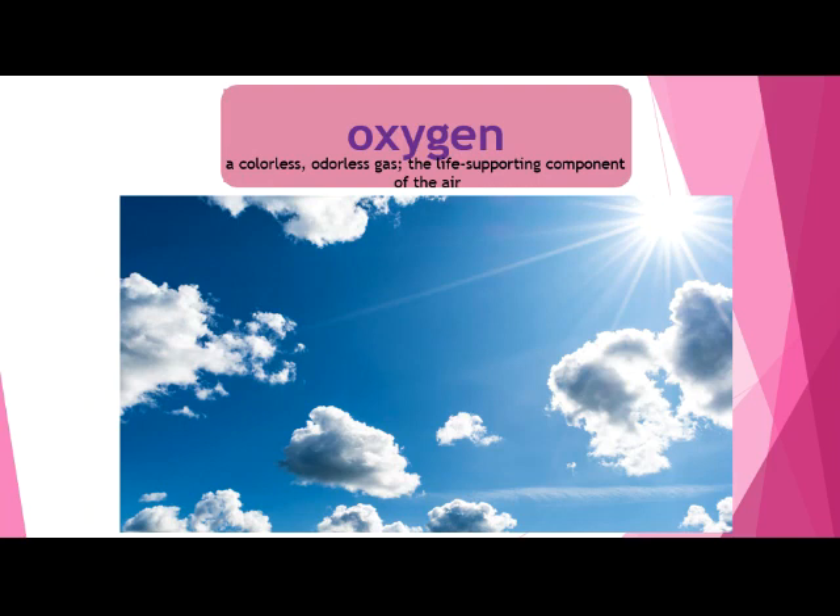Our last vocabulary word is oxygen. Oxygen is a colorless — that means no color — odorless — that means no smell — gas. It's also the life-supporting component of the air. I can't really show you a picture of oxygen because we can't see it and it has no color. But oxygen is all around you. We breathe in oxygen every day, and if we didn't have oxygen, we wouldn't be able to breathe. So it's really super important.